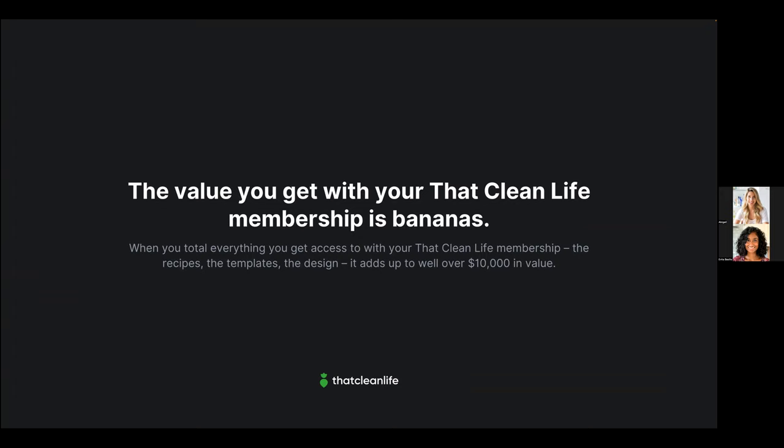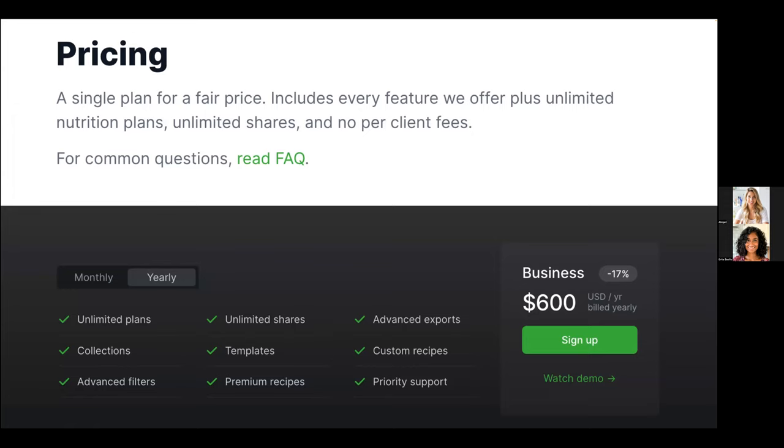We took everything in a That Clean Life membership — all the recipes, templates, design capabilities, evidence summaries, prep guides — and added up the value, which comes to well over $10,000. But a yearly membership costs just $600 for an entire year. If you launch just one successful group program or bring on one new client into your high-end program, your membership quickly pays for itself and delivers a big return on investment. A monthly membership is also available at $60 per month.